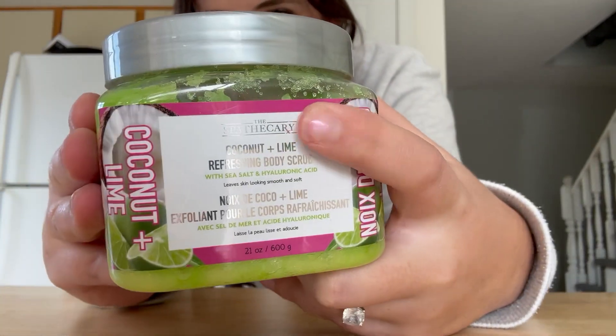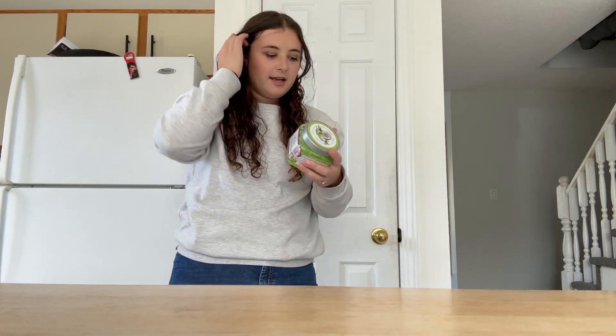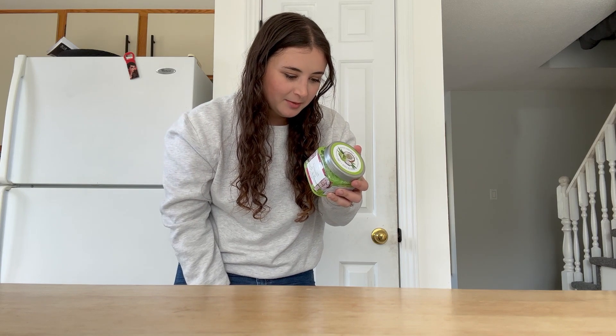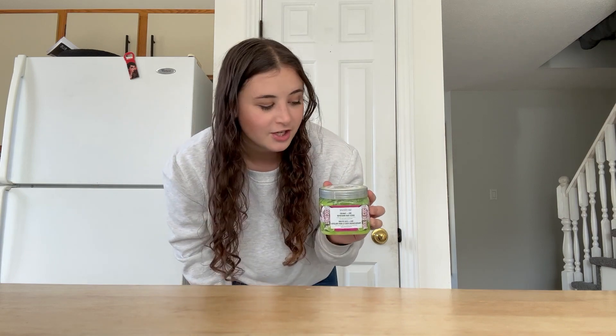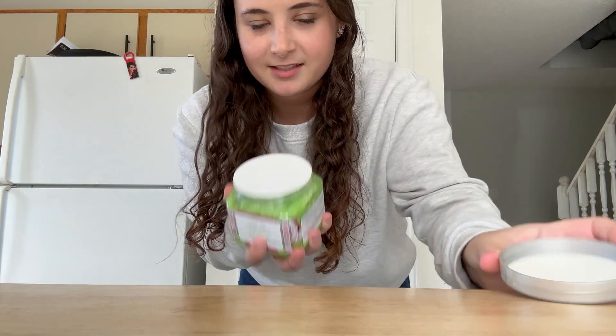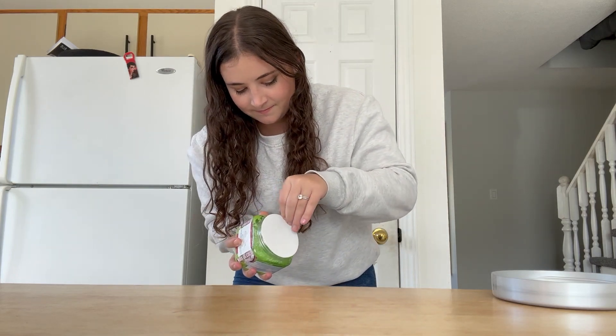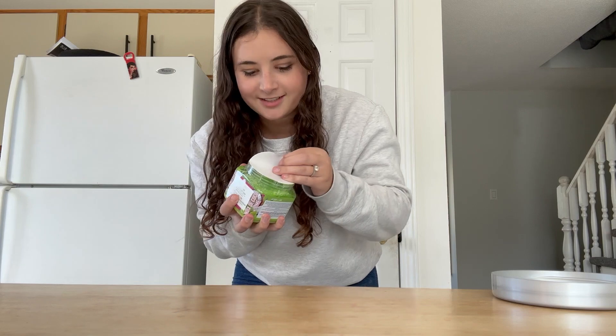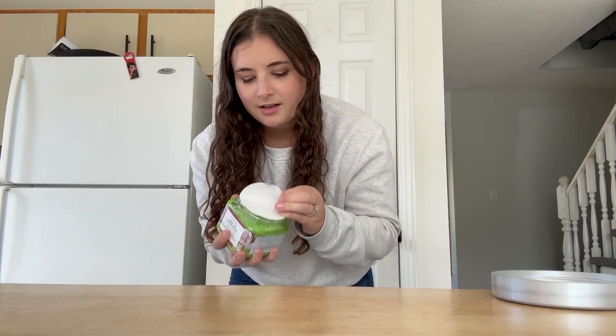I don't know how to pronounce this brand name but they're Tree Hut dupes and they're really good. Here in Canada, Tree Hut is new and it's $23 for a little one — I'm not paying that. These are $5: natural exfoliants, pH balancing, pathogen free, all skin types, paraben free and alcohol free. I got coconut lime and — oh my gosh — it smells like I'm at the beach, that is so good!